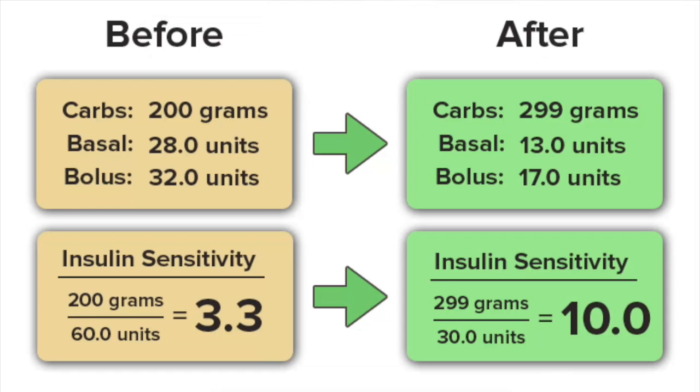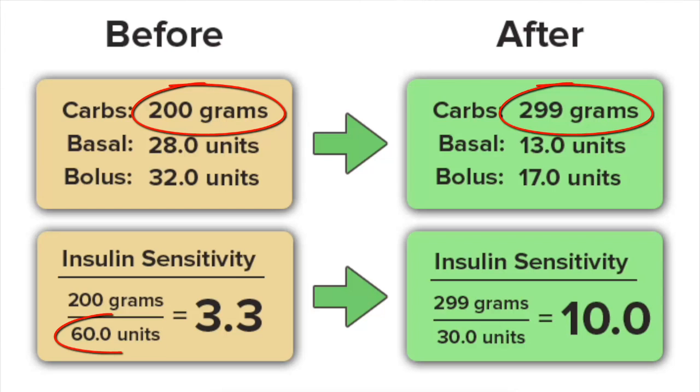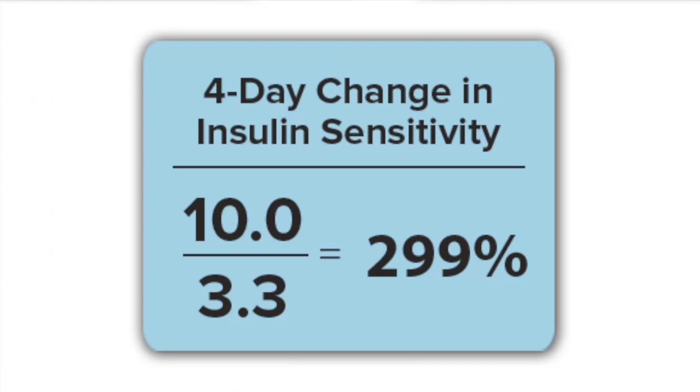The third person increased her carbohydrate intake from about 200 grams per day all the way up to about 300 grams per day. In the process she also cut her insulin use by 50% — she started using 60 units per day, divided roughly equally between basal and bolus, and reduced it all the way down to 30 units per day. As a result, she increased her insulin sensitivity by a total of 299%.